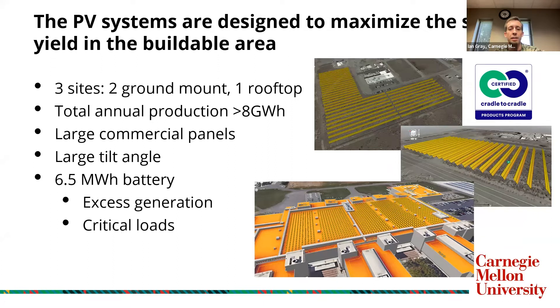The three selected sites consist of Ground Mount 2, shown on the top — our largest site, at 4.1 megawatts DC with 5.6 gigawatt hours of annual production. Ground Mount 3 in the middle is a 1.4 megawatt DC, 1.8 gigawatt hour site. And finally, the EMSL rooftop is a 600 kilowatt DC, 700 megawatt hour system.